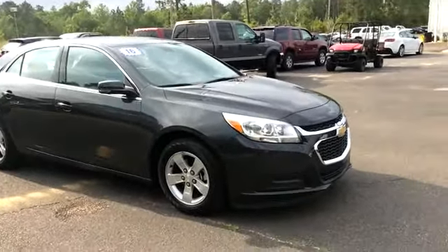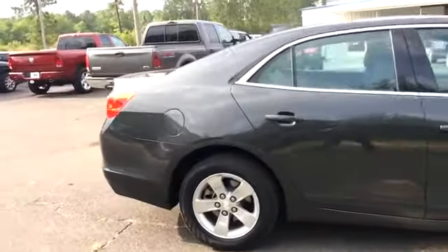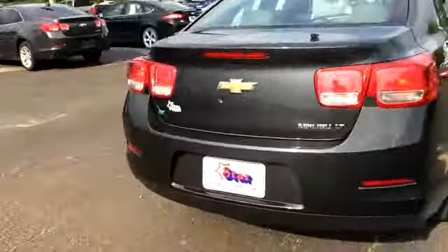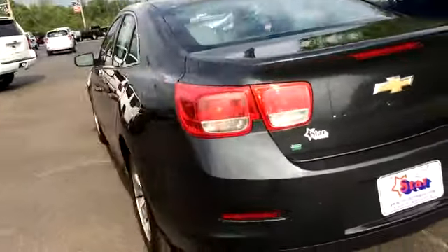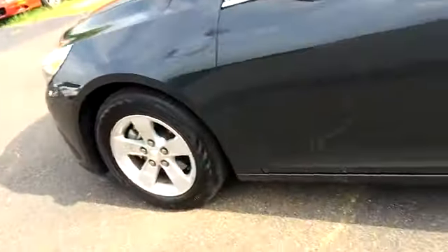At David Star Chevrolet, today we're looking at a 2016 Malibu — it's an LT model, I believe it's an eco model as well. It's a cyber metallic color, I believe that's what they call it. The rims and tires are in good condition.